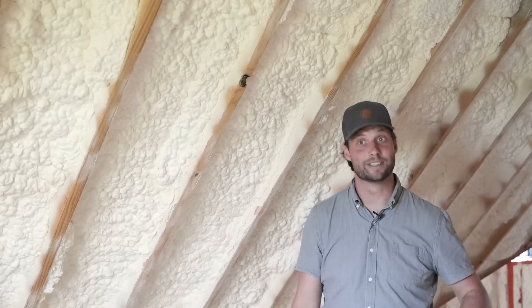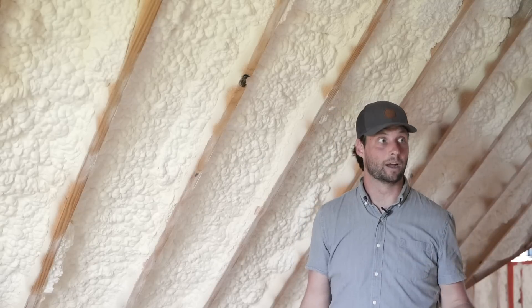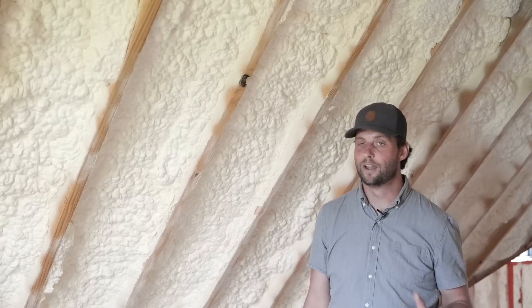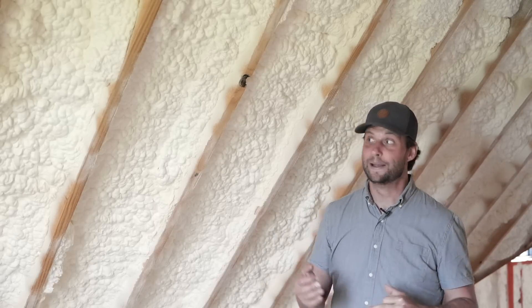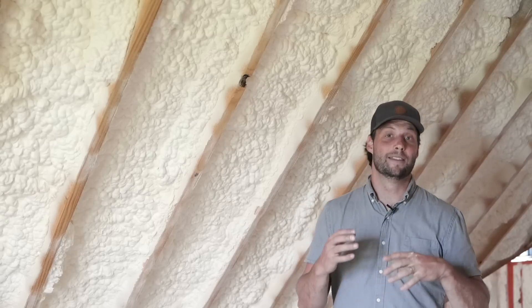Nobody thinks about putting in a light and asking, well, what did I just do to the air sealing in this home? Guarantee you, ask a hundred homeowners and a hundred of them would say they just wanted a light there. So I don't like air sealing off the drywall, and that's what I was going to be forced to do if I kept going down the path I was on.